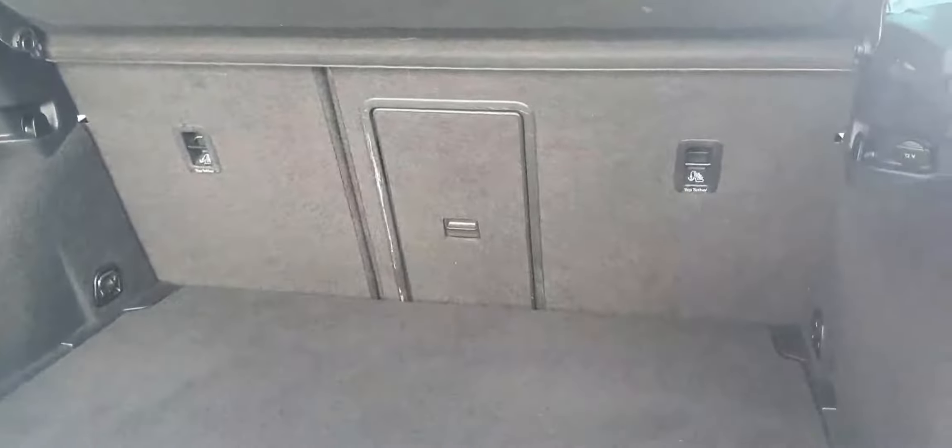Now opening the trunk, you can see that you get this very spacious trunk with a 60/40 degree split, folding chairs with a ski hatch in the middle. You can see you have a 12-volt socket and loads of anchoring points all around the boot.